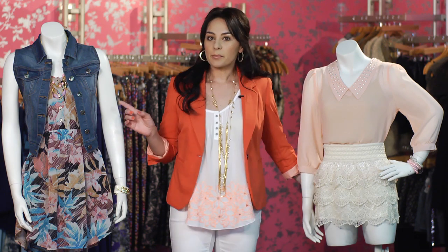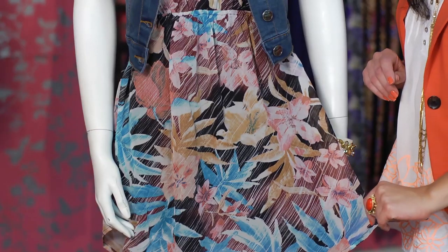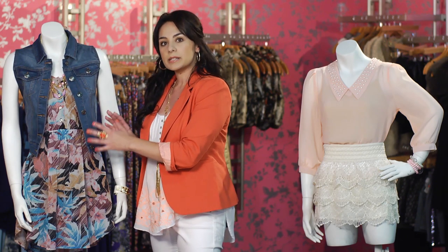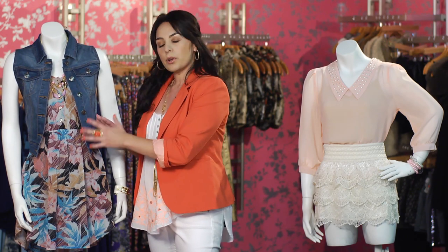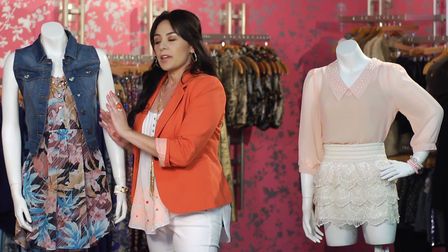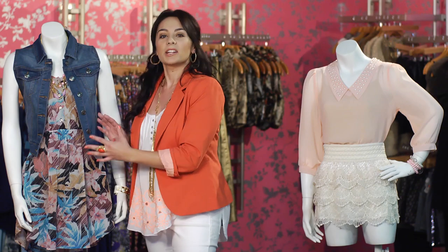The other example I have here is a free-flowing dress with a denim vest over it, and this also creates a little bit of volume. What you want to do is you don't want to conceal anything, but you want to enhance what you do have.